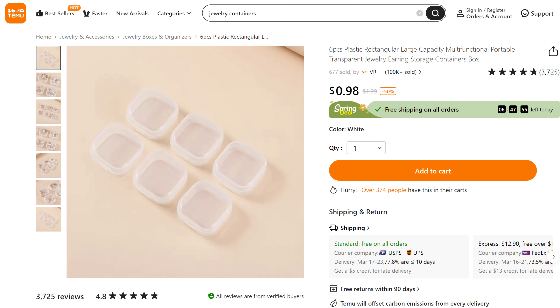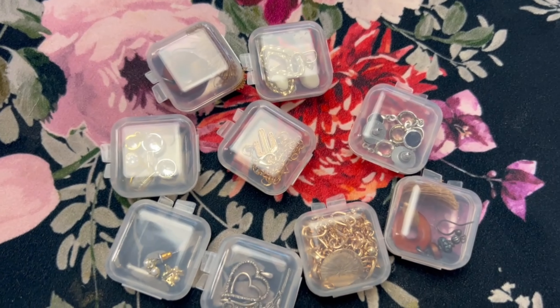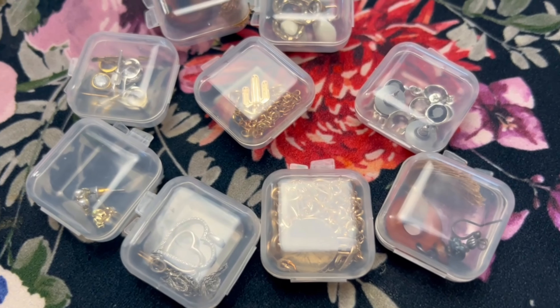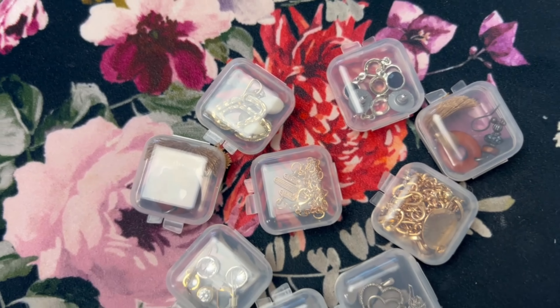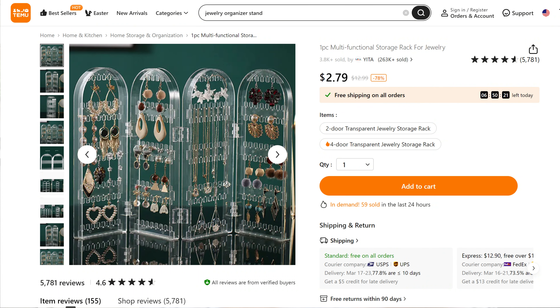Now I'm moving on to storage and organizational items. I always get all my jewelry — earrings, bracelets, necklaces, and rings — all mixed up and tangled together. On Temu's site I found the perfect solution. The first is these small containers that come in a pack of 10 — they hold small bracelets, necklaces, and smaller earrings. They're great especially if you have a lot of studs, though I realized I actually have more hoops and dangly earrings.